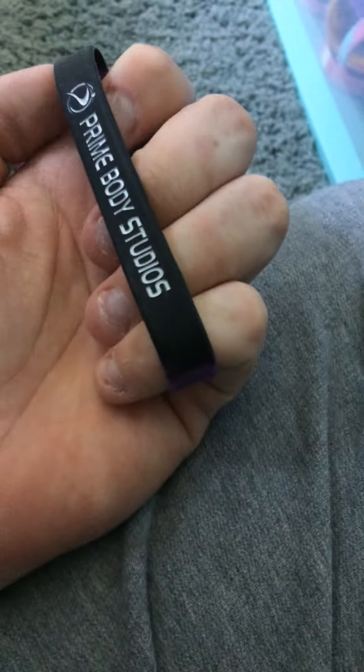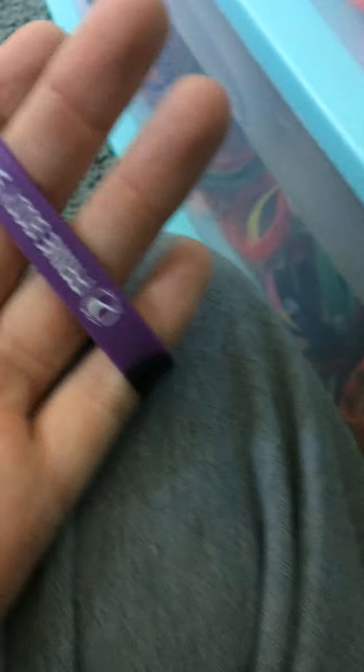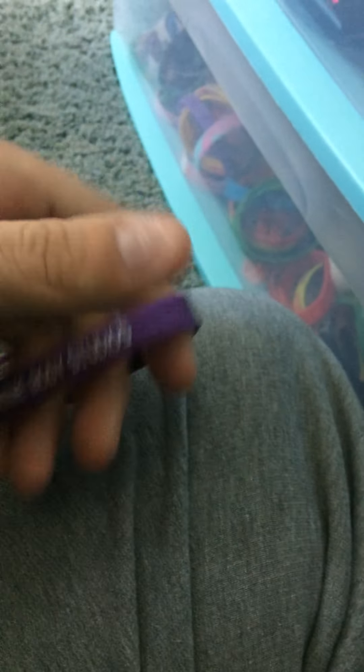Prime Body Studios — you guys just saw these in the last video. Prime Body Studios. I may have seen one of them tonight, along with this one, because I worked tonight.